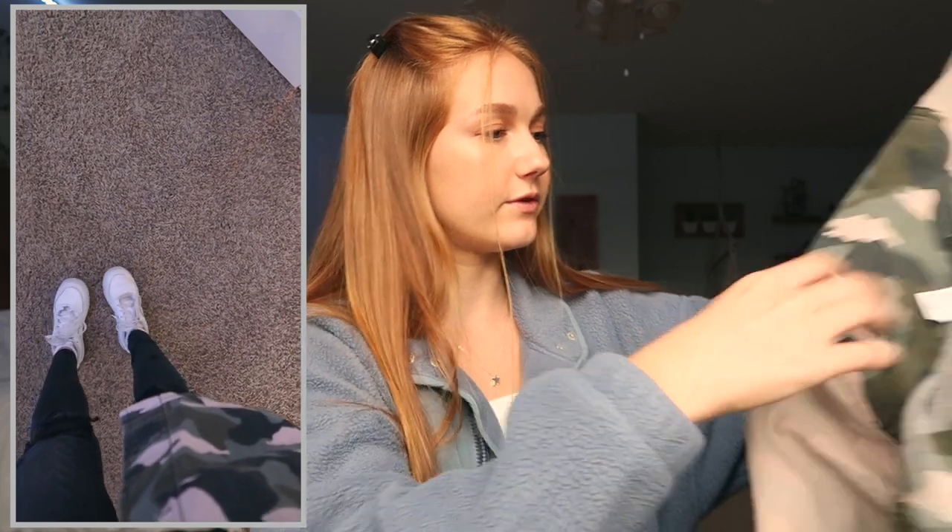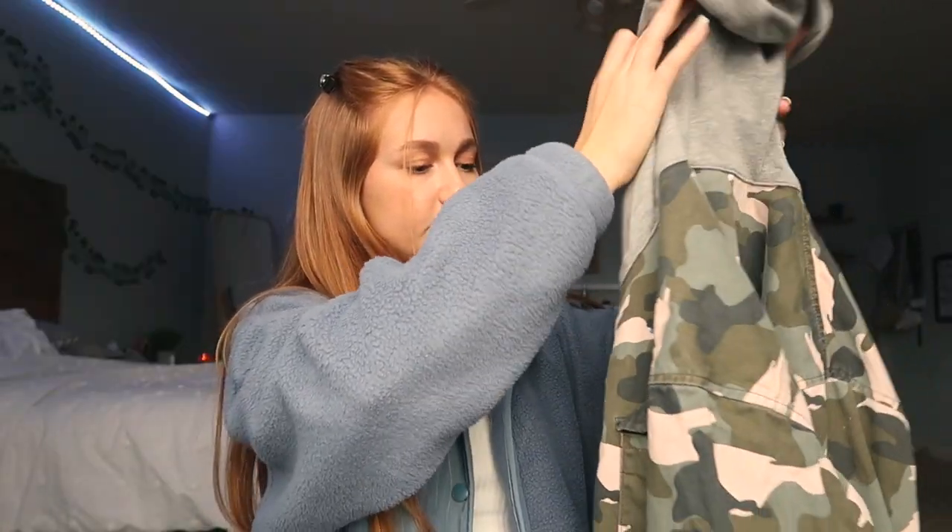For this next outfit, I wore these black jeans from American Eagle and I really like these jeans because they're not stiff — they're actually pretty stretchy. White Air Forces, and then I had on the same white tank top. This camo jacket is from H&M and I love this jacket. I've worn it to football games for camo out and I just think it's an overall cute little jacket to complete an outfit. I love sweaters and jackets.